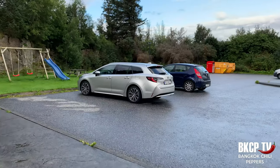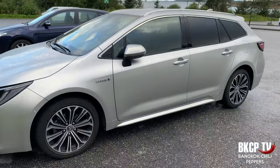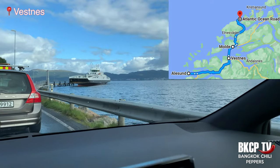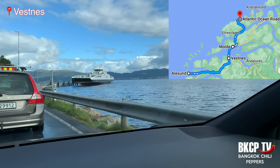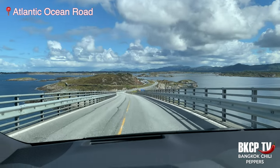Good morning guys. The goal for today is to reach the Atlantic Ocean Road. This is a two-and-a-half-hour drive from Ålesund and has been one of my dreams for a long time. I rented this Toyota Corolla at the Ålesund airport, which cost me around 100 euros per day with full insurance included. I have to reach a city called Edøyvegen and then take a ferry to Molde. I reached the ferry stop and the ferry is coming. Once in Molde I have to drive another 50 kilometers to reach the Atlantic Ocean Road.